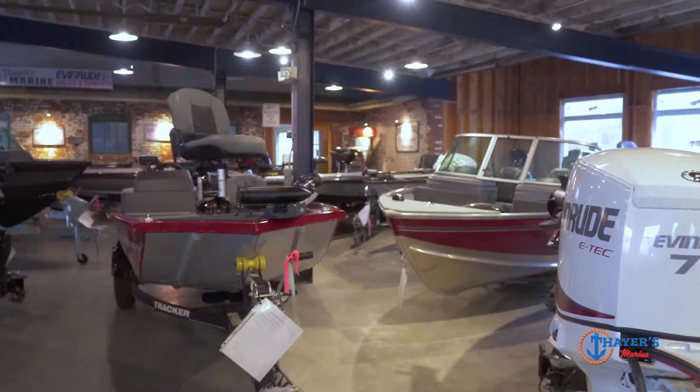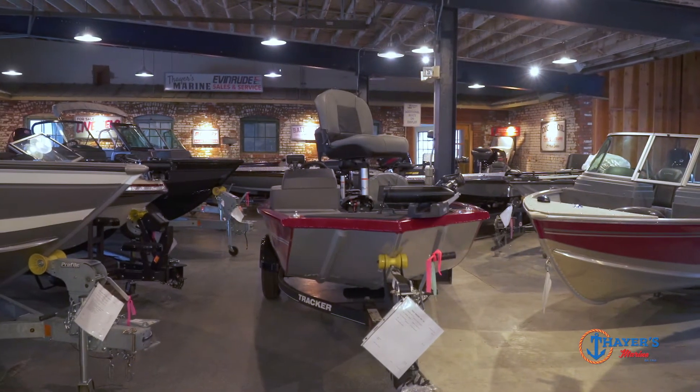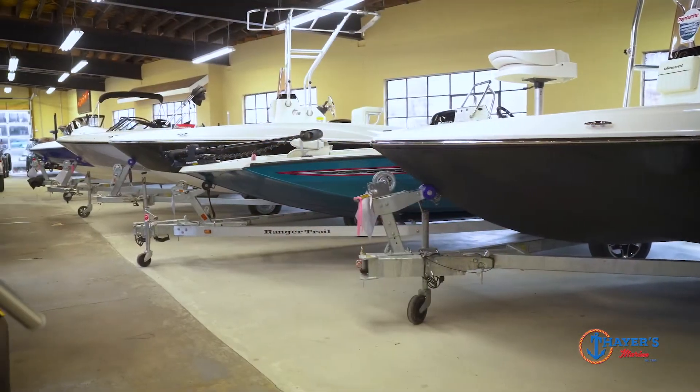We carry Ranger, Triton, Nitro, Tracker, and Lund. We carry high-end, we carry entry-level — you name it, we've got you covered.